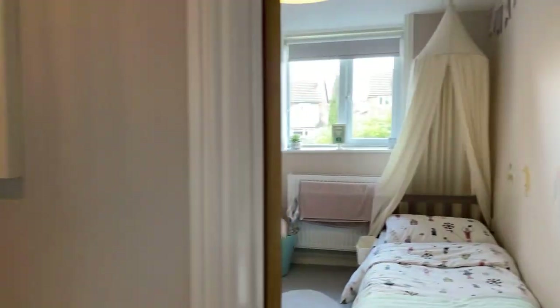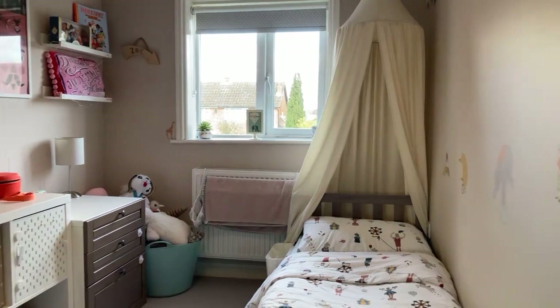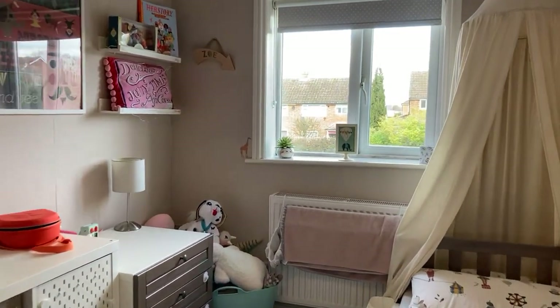Bedroom three is another good sized bedroom — it's a small double or a very good single. You could get a double bed in here easily, which is great.